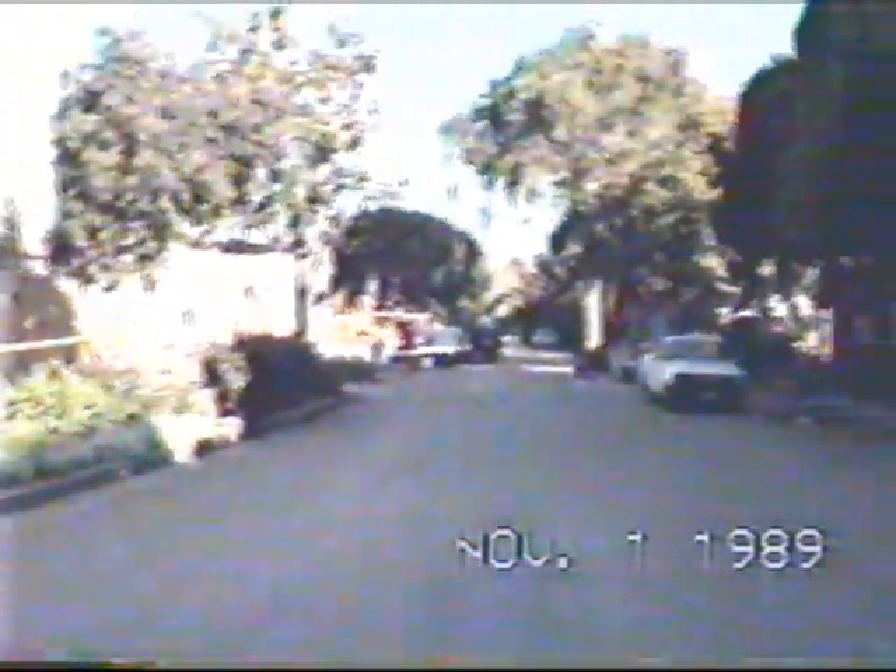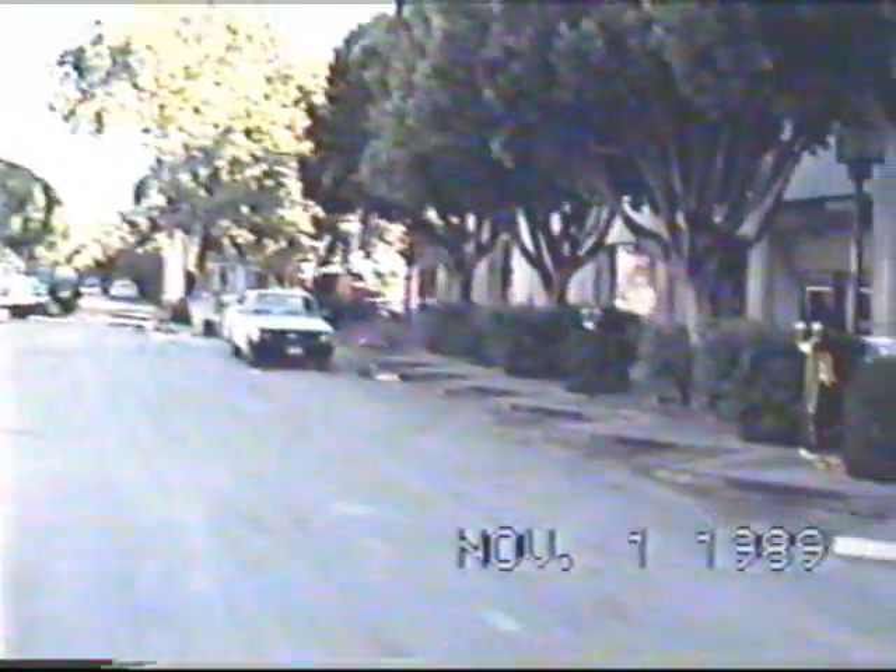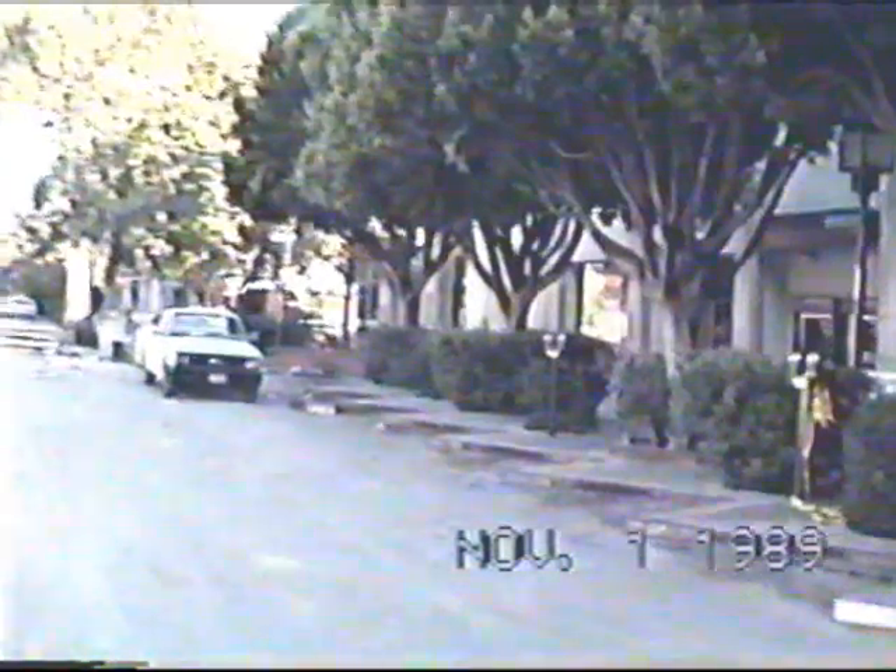I'm walking down the Pacific Garden Mall. It literally looks like a war zone.